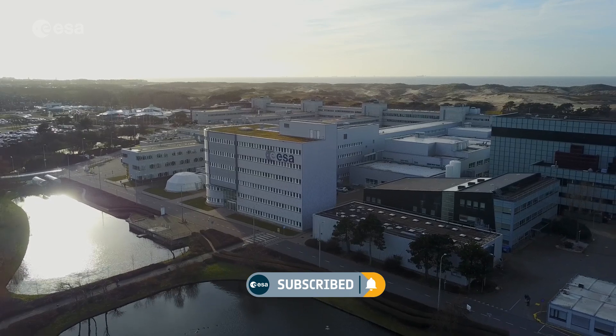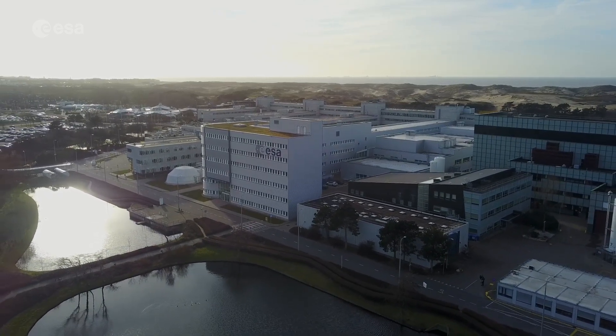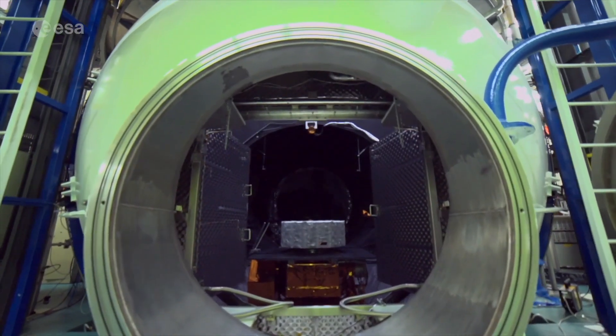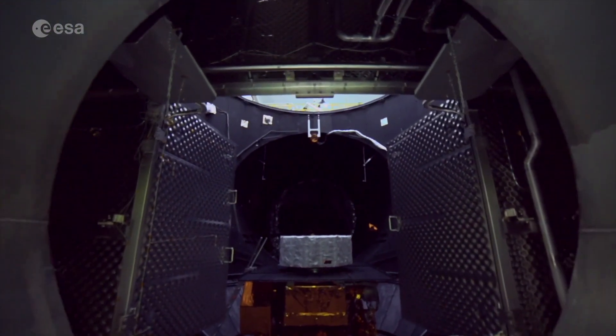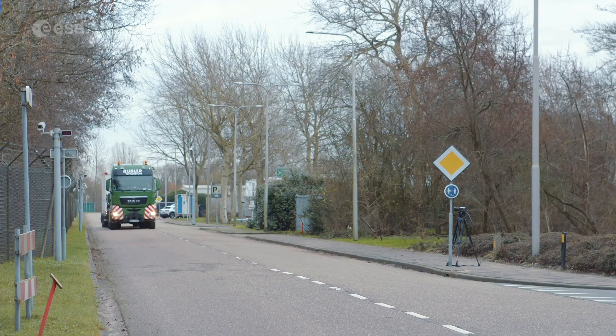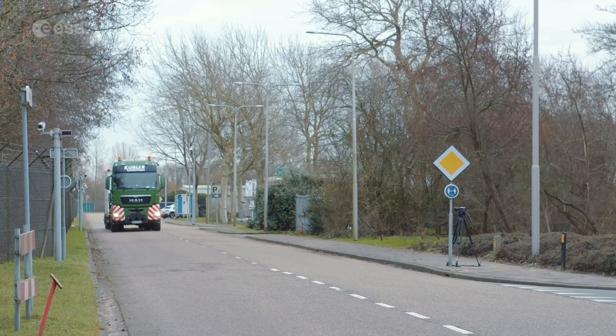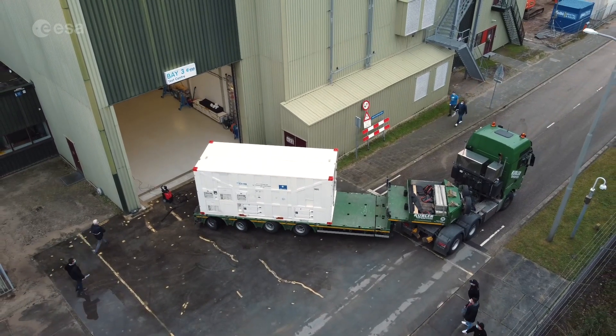But it all starts on the ground, and more precisely at ESA's ESTEC test centre in Nordwijk, the Netherlands. It's the largest satellite test establishment in Europe and hosts a collection of equipment to simulate all aspects of the space environment. It is here that the vast majority of Galileo satellites have undergone testing to prove their readiness for flying in space.